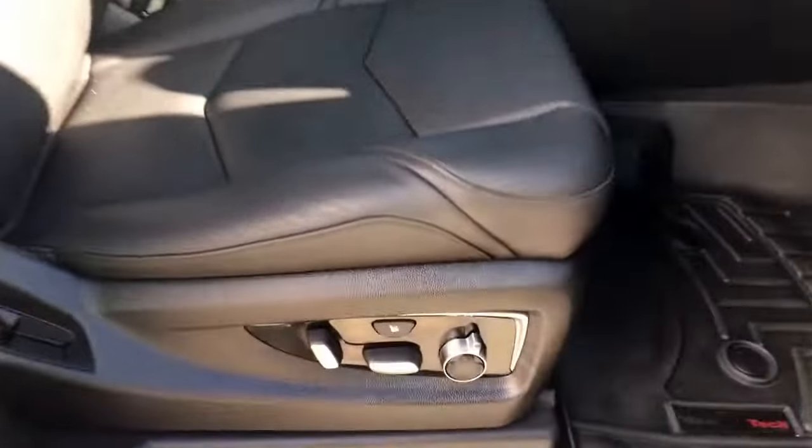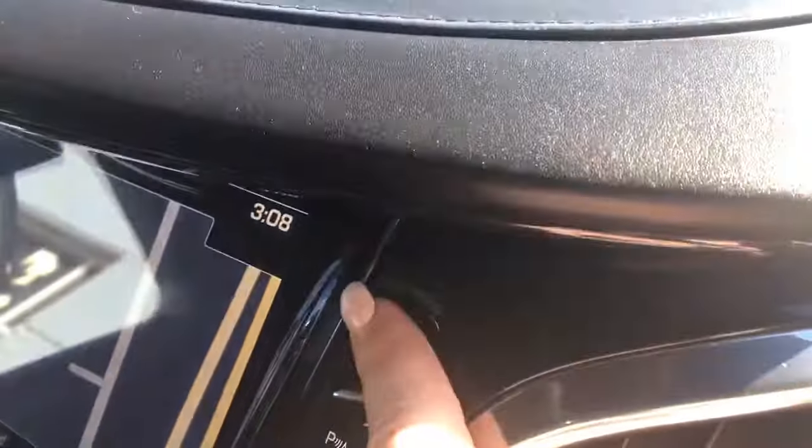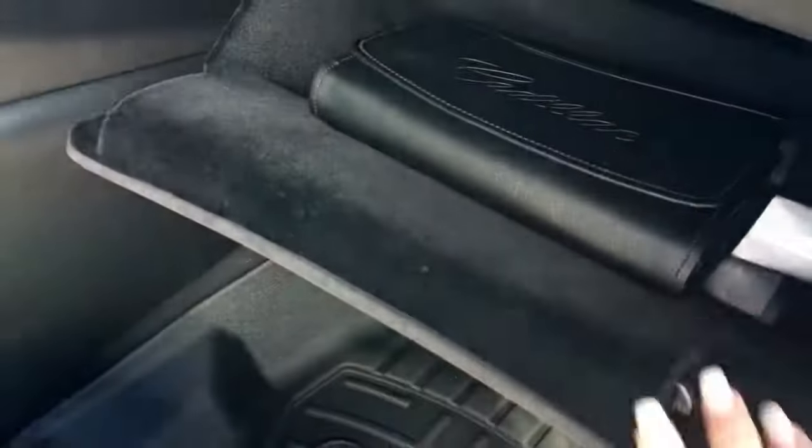Inside the passenger door here we have your power locks, your power window, and of course that powered seat with the massaging function. For the glove compartment, that button I mentioned is located top right — just push that and it will open up for you. And there also is your owner's manual.